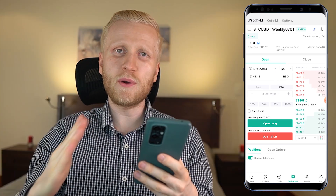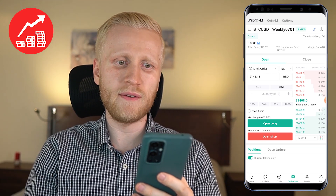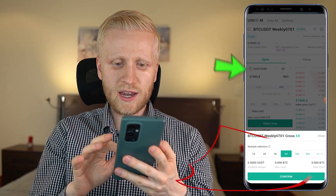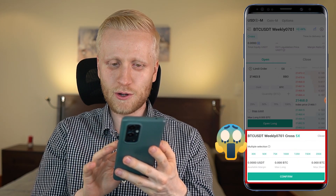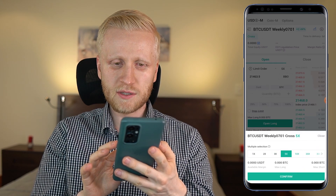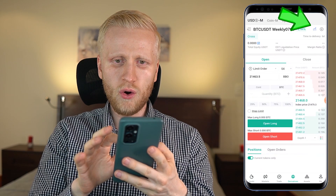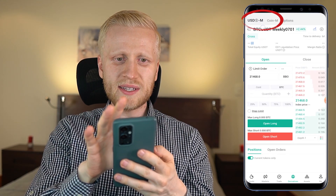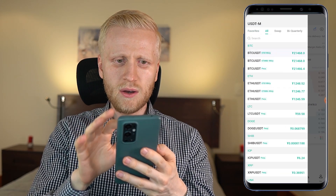With leverage, your profits will be bigger, but your losses will be bigger as well — everything is amplified with futures trading. Here you can choose your order type and your leverage. The maximum is 200x, which is completely insane — I recommend a maximum of 5x for beginners. Here you can create your orders, see charts, and choose between USD futures and Coin futures, as well as weekly derivatives and perpetual ones.